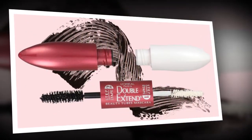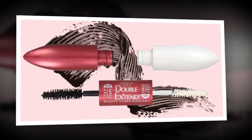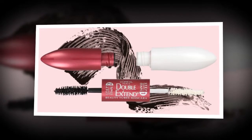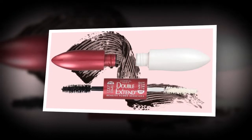These mascaras contain tiny polymers that form little tubes — hence the name — around each of your lashes to make them look longer and darker. These little tubes don't smudge or flake, even if you try using makeup remover. But gently splash your face with warm water, and the tubes slide off completely.